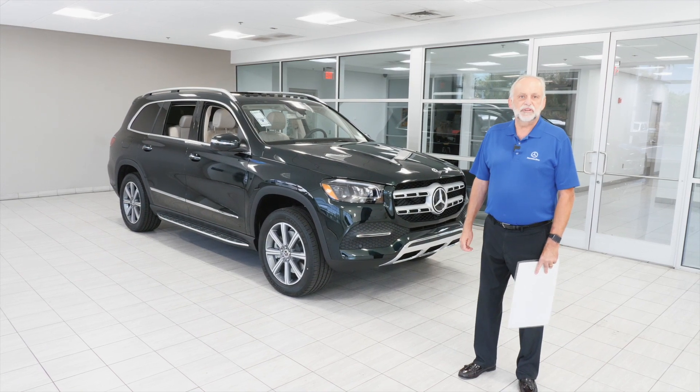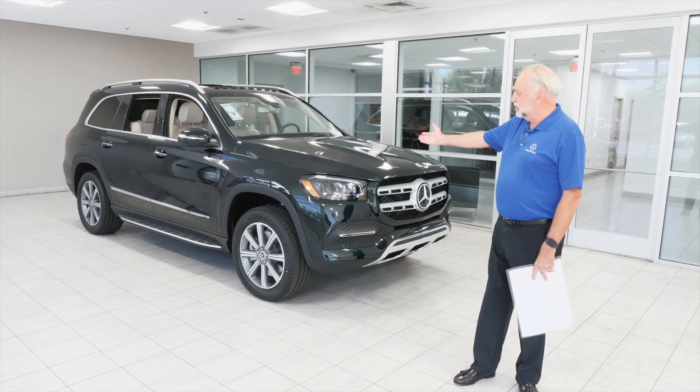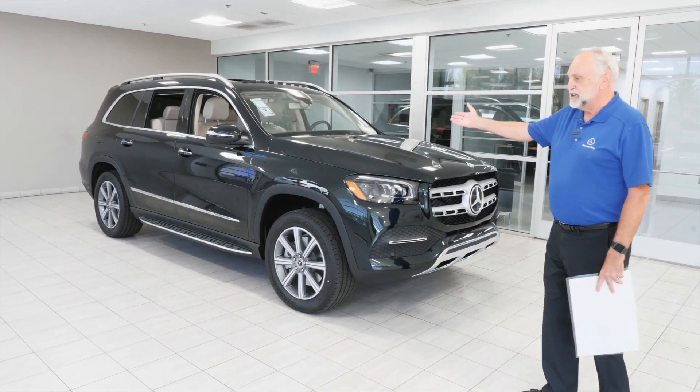Good afternoon. My name is JR from Mercedes-Benz of Arrowhead. I hope you enjoy this vehicle. It's a beautiful emerald green with a nice macchiato interior.